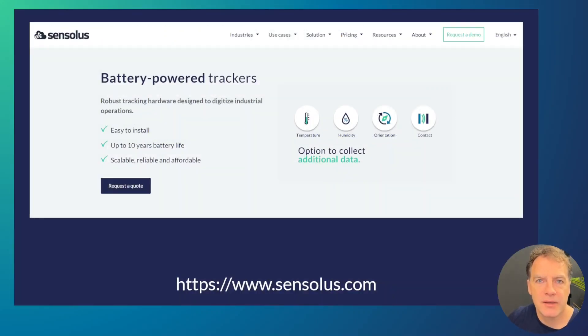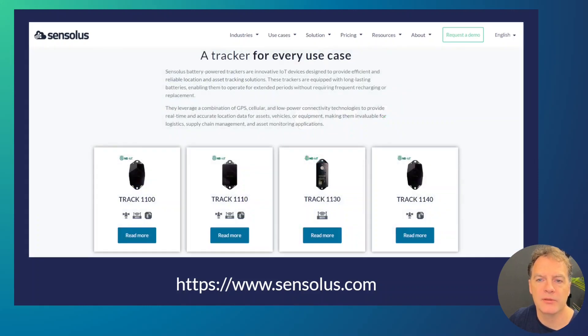Having said that, we're wrapping up this short introduction of the Track 1140. If you want more information, be sure to check out our website where you can find the complete portfolio of our trackers, or reach out to one of our partners or to Senseless directly for more specific information on our products and solutions. Thank you and until next time.